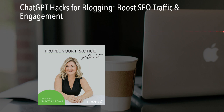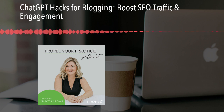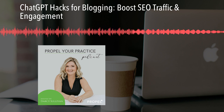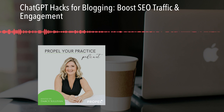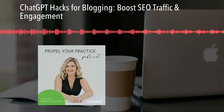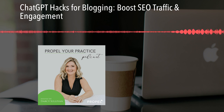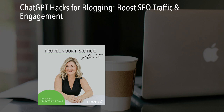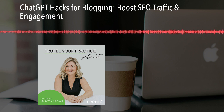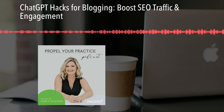You can also use ChatGPT for editing and proofreading. You can copy and paste in your blog post and say, hey ChatGPT, can you review this and suggest improvements for grammar, style, and clarity? I really like that one because a lot of people aren't as confident when it comes to grammar and style. I have to say I'm a huge fan of Grammarly, which is what we use — it's a really amazing proofreading tool that helps with your grammar and style. But if you have ChatGPT open and want to use it, you can use it for editing and proofreading as well.